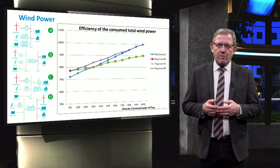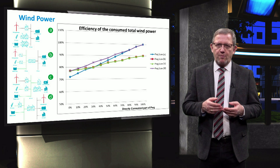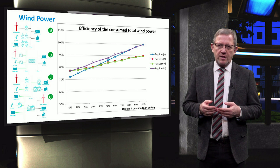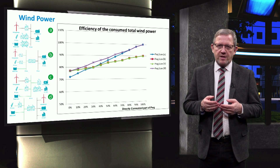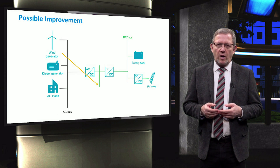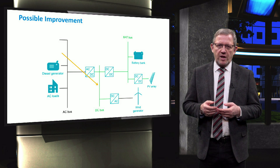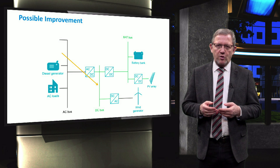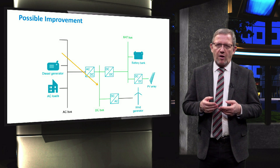Considering the total power consumption from the wind generator — partly directly used and partly via the battery — it can be seen from the figure on the slide that scenario D, which is a mixed coupling of sources, always gives higher efficiency than the other scenarios. Thus, the mixed coupling topology is the best choice when only wind power is taken into account. One possible improvement is to move the wind generator from the AC bus to the middle of the AC and DC bus. There are endless different variations of connection topologies that can be adopted to increase efficiency by reducing converter losses, such as placing the wind turbine between the AC and DC buses.